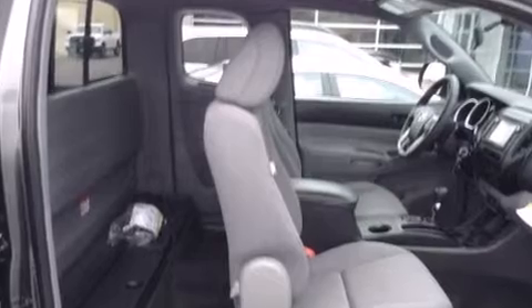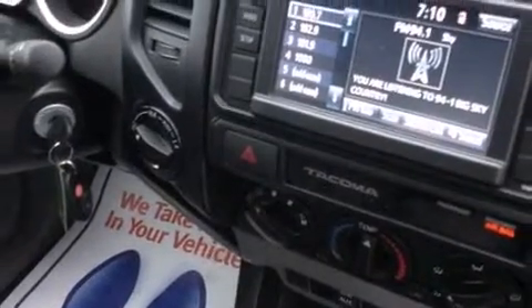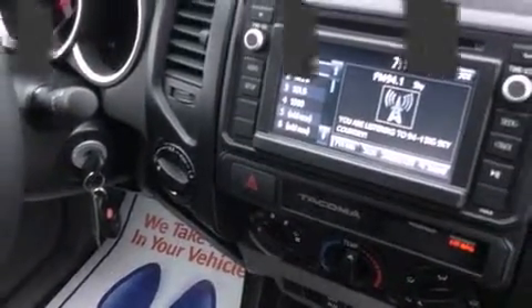Toyota ensures the safety and security of its passengers with equipment such as dual front impact airbags, head curtain airbags, traction control, brake assist, anti-whiplash front head restraints, and ABS brakes. For added security, Dynamic Stability Control supplements the drivetrain.